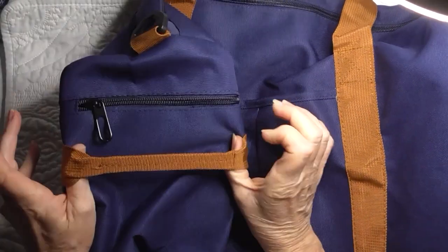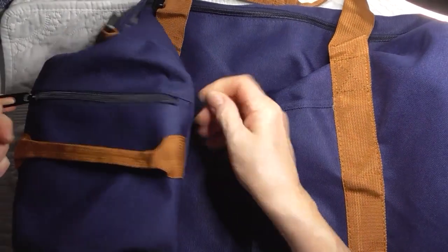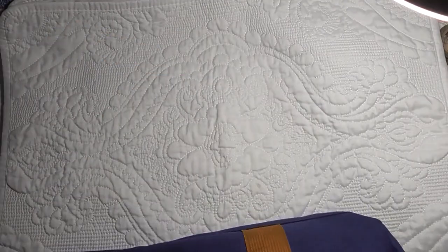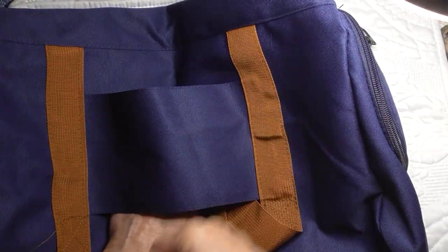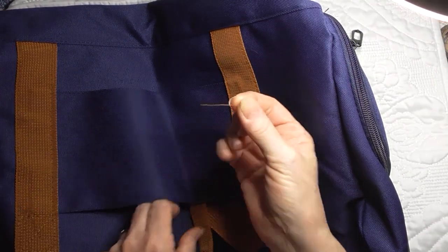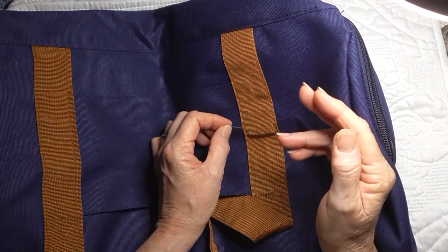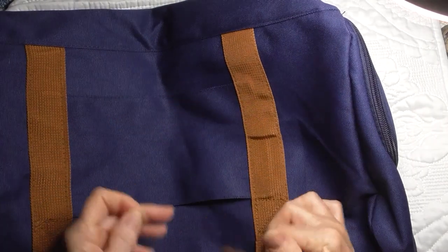On that side there is a loop to hang things from, and also another zipper pocket. It has nice sturdy zips. There's a pleated pocket at the front. Sometimes you get little threads that are still attached — you need to snip those carefully without cutting the stitching. Other loose threads just pull straight out, which is normal when something's been stitched.